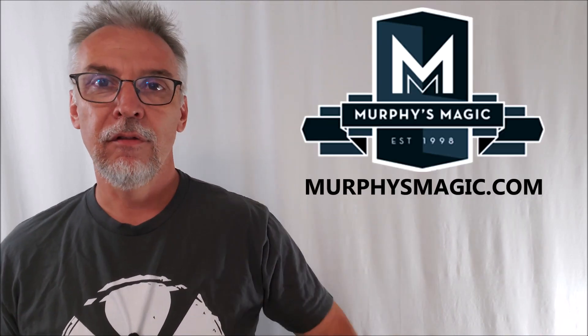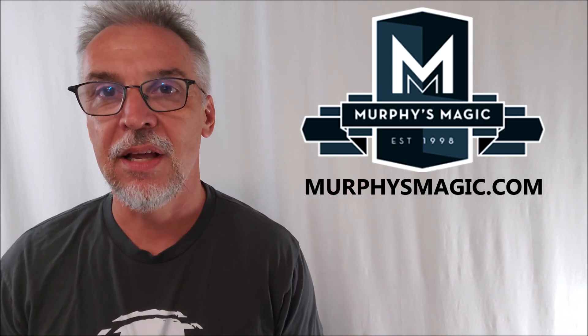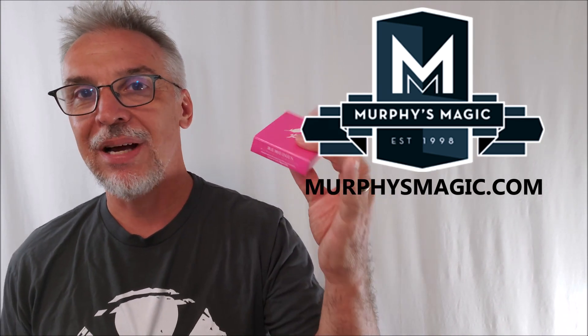$12.90 from your favorite Murphy's Magic dealer. Thanks for watching, guys. Thanks for being a part of this channel. I will see you guys next time.